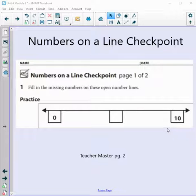Hello boys and girls, today we are going to be reviewing numbers on a number line. You will do your checkpoint quiz right after we review together.